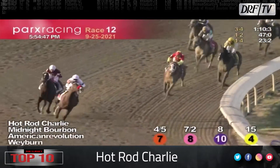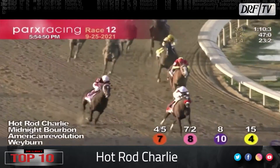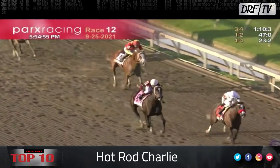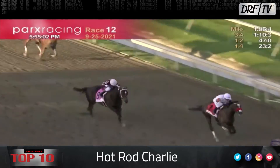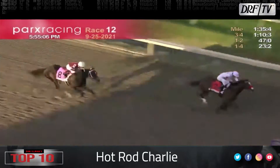We talked about Hot Rod Charlie and saw him get nipped on the line by Express Train. But let's go back to one of his signature wins in 2021 — the Pennsylvania Derby, where he defeats the aforementioned Midnight Bourbon pretty easily. This is a horse that was very, very consistent, a little bit unlucky, disqualified in a couple of races. Hot Rod Charlie is going to go to the Dubai World Cup and will have one prep in Dubai for trainer Doug O'Neill.